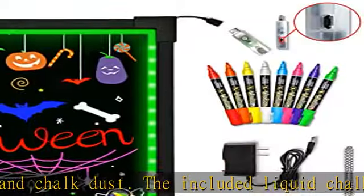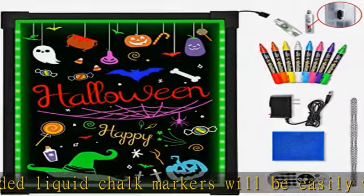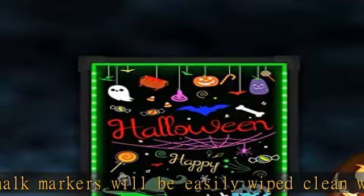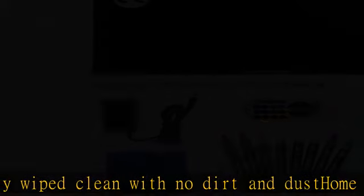As a message writing board, it is ideal for daycare centers, preschools, nursery schools, kindergarten classrooms, child care centers, children's bedrooms, and playrooms.